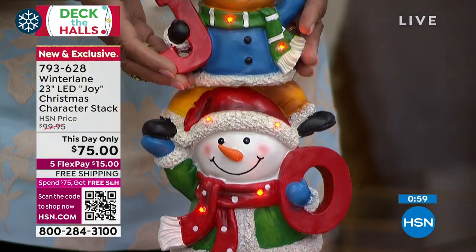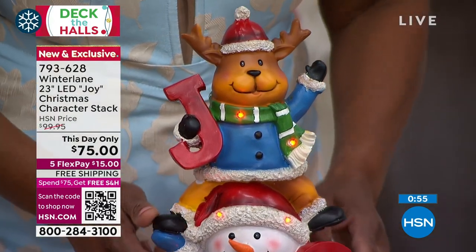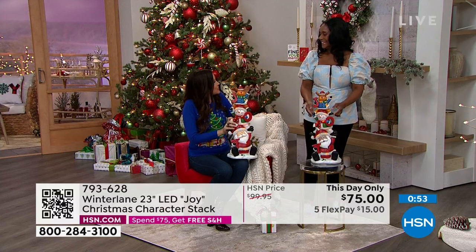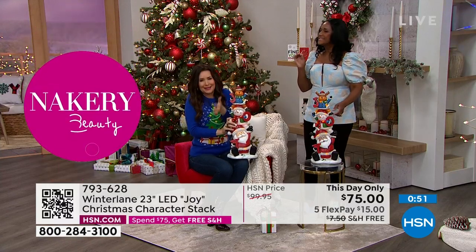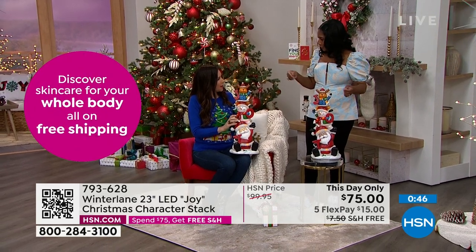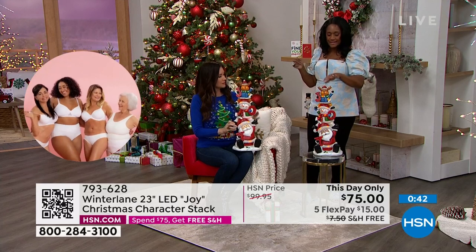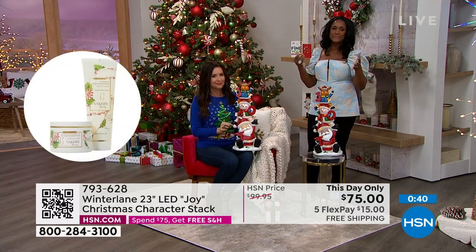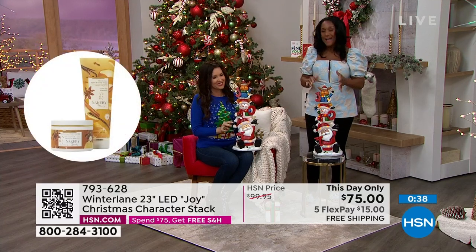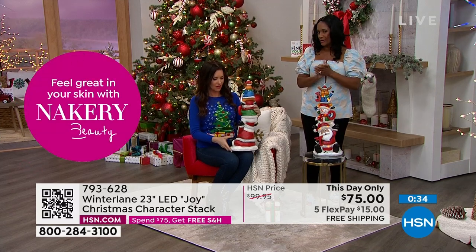The Santa reminds me — actually all the characters remind me — of the classic Christmas cartoons, where they look like wood carvings. Like Rudolph and some of the others. There is something that takes us back to when we were young. And imagine your little ones — how much they're going to enjoy having this type of decor in their home.